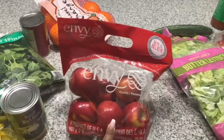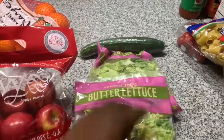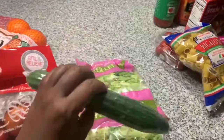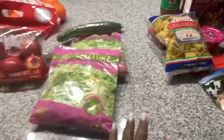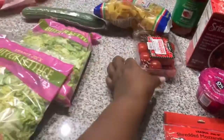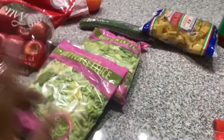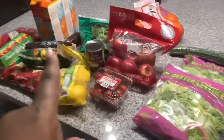Some apples, two bags of butter lettuce, one cucumber, and some organic cherry tomatoes. These are all the things we'll have for the week for the Daniel Fast.